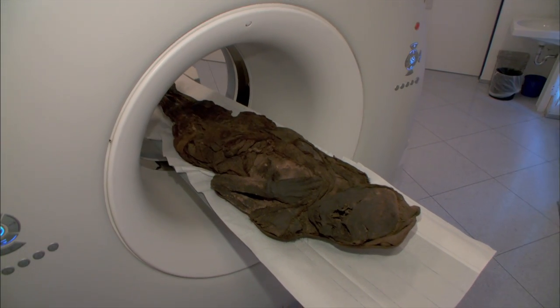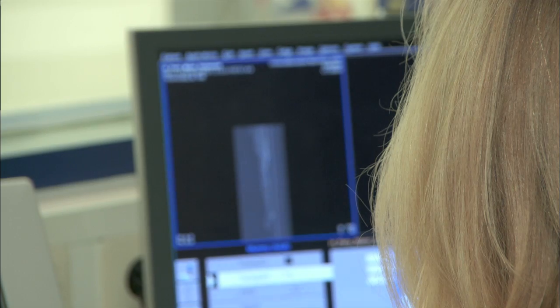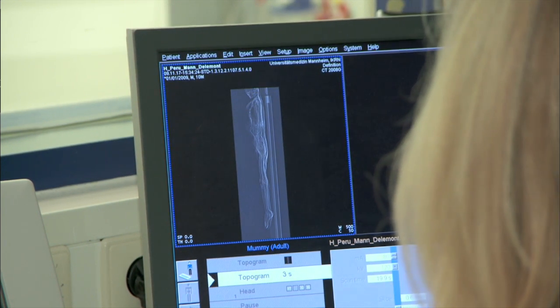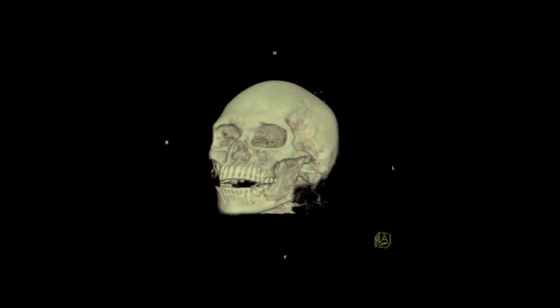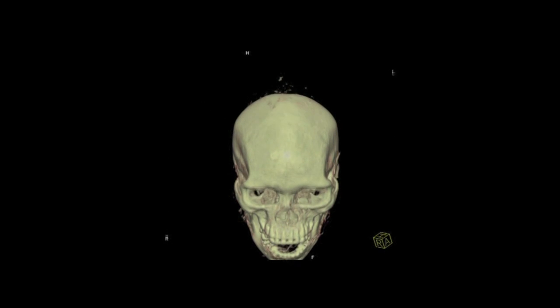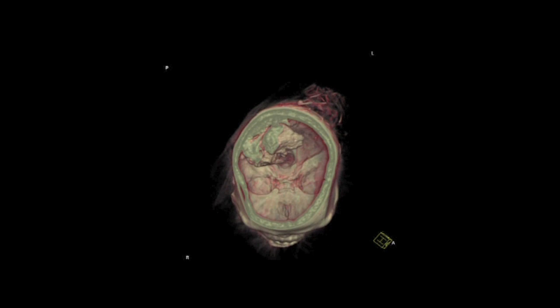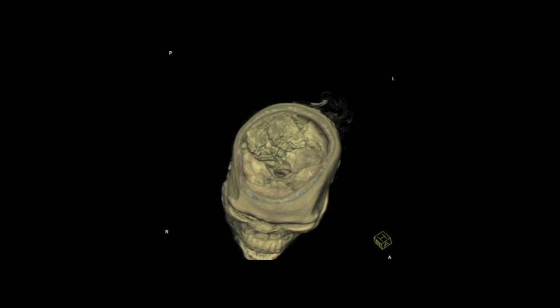The goal of today's scan is to determine the level of internal preservation inside the skull of the mummy. Similarly, this CT scan of another mummy allowed researchers to see that brain tissue was preserved — a small lump at the back — distinguishing this mummy from Egyptian mummies.